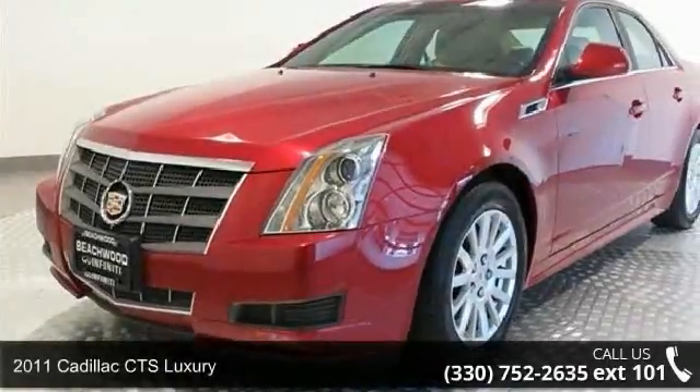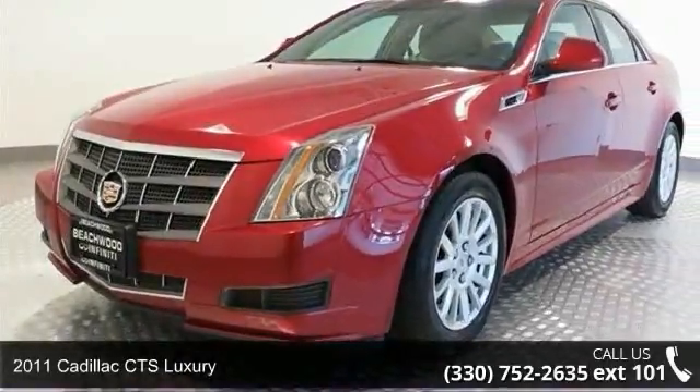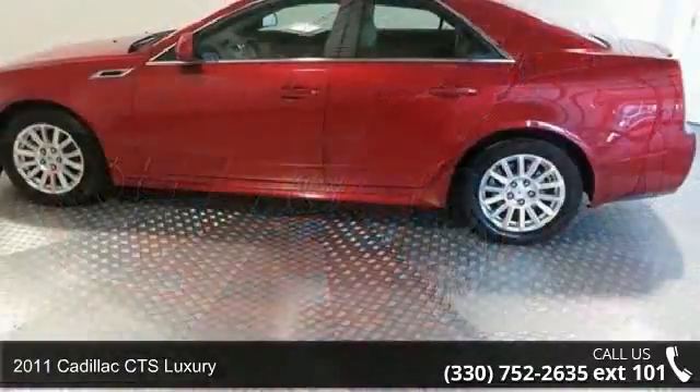Presenting the 2011 Cadillac Quartz Luxury. Don't miss this great deal on a luxury vehicle.